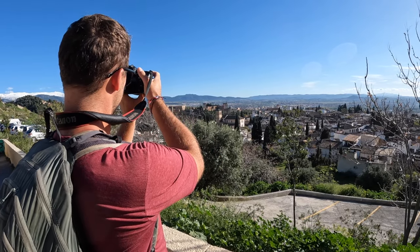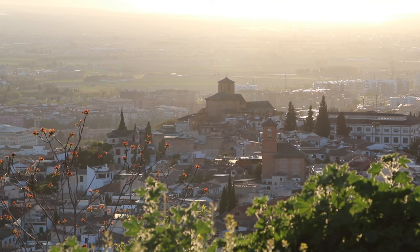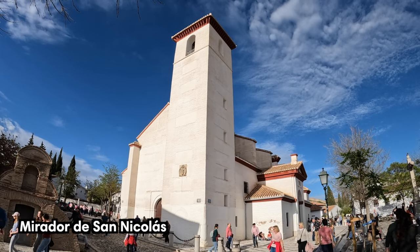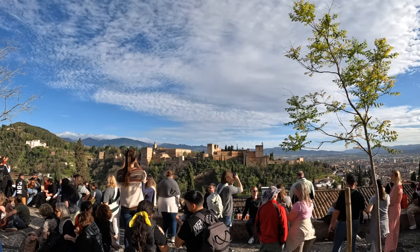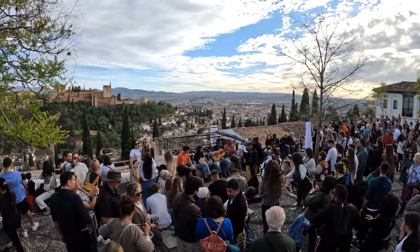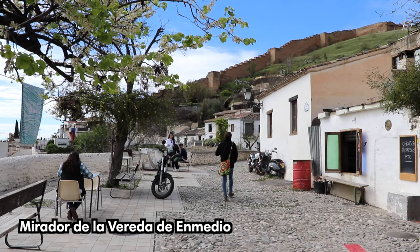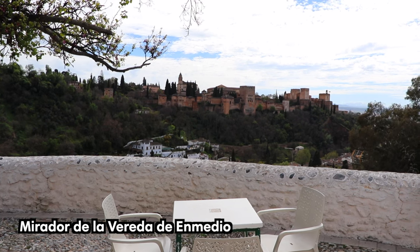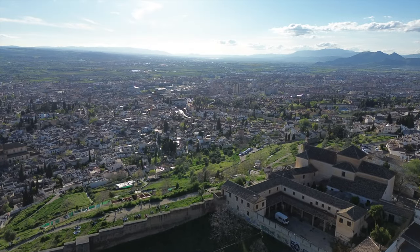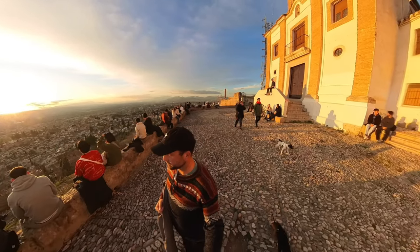Granada is filled with viewpoints, called miradors in Spanish, all offering amazing panoramas of the Alhambra and city. Most are scattered throughout the Albayzín and Sacromonte neighborhoods. The iconic Mirador de San Nicolás boasts the most famous vista, with the Alhambra set against the Sierra Nevada mountains — expect crowds here. For a quieter experience, head to the Mirador de la Barrera de en Medio or the Sacromonte viewpoint. Our favorite panorama was San Miguel Alto, sitting high above the city. We suggest arriving about an hour before sunset to catch the full golden hour.